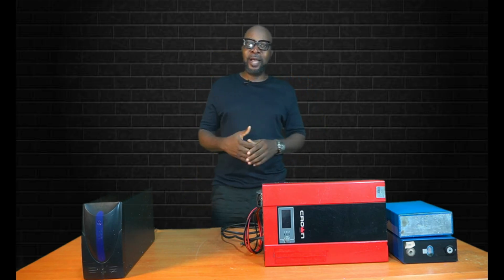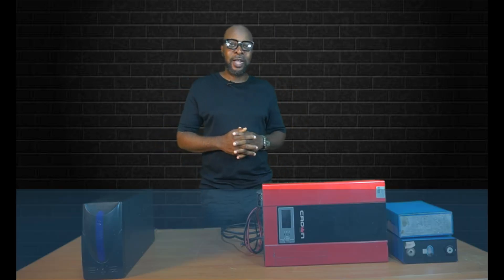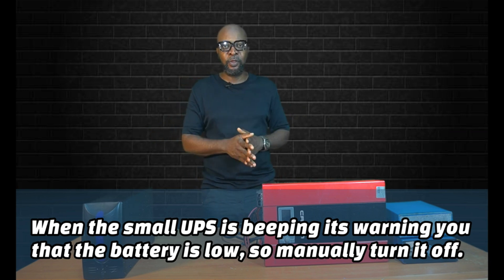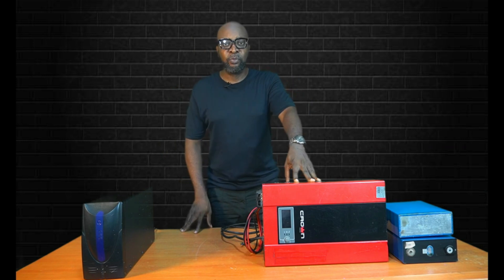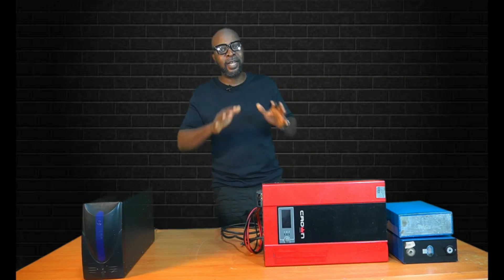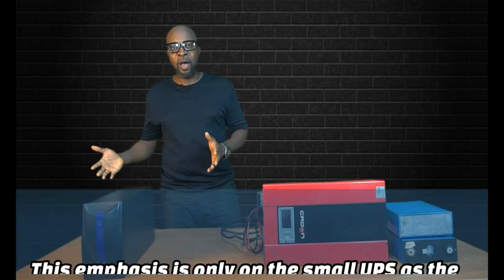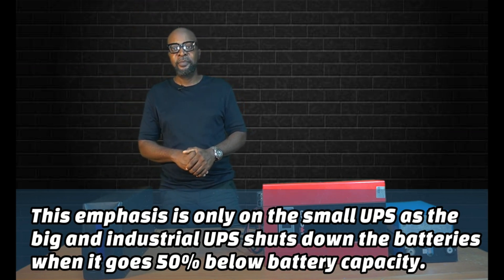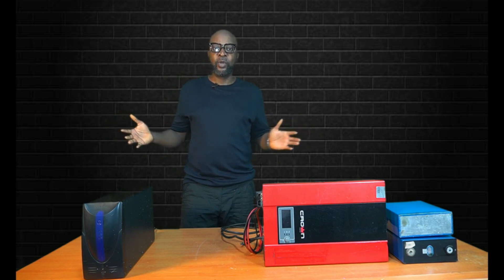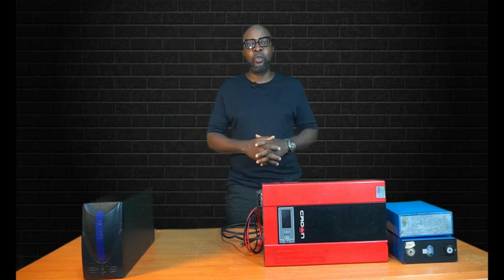The inverter is also equipped with the function of shutting down your batteries when they get to the 50% threshold. If you're not using a lithium battery, you're not meant to exceed the 50% discharge threshold for batteries like flooded lead acid, tubular, AGM, or gel. Once your battery crosses that 50% line, you're endangering the cells. The inverter has been provided with that function to shut down at 50% to protect the battery. But for the UPS, it keeps going — it doesn't have that control. For as long as there's a power cut, the battery keeps going until completely flat. Over time, the cells will die, the lifespan will shorten, and the battery will go quickly. The inverter will shut down the battery as soon as it gets to the 50% threshold.